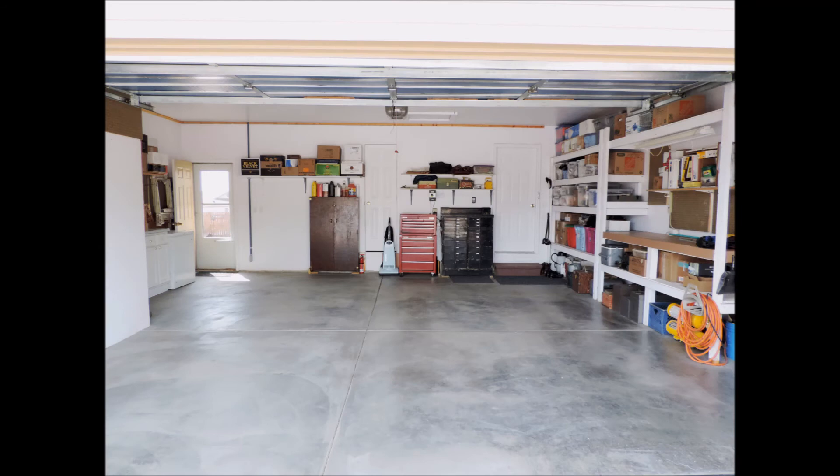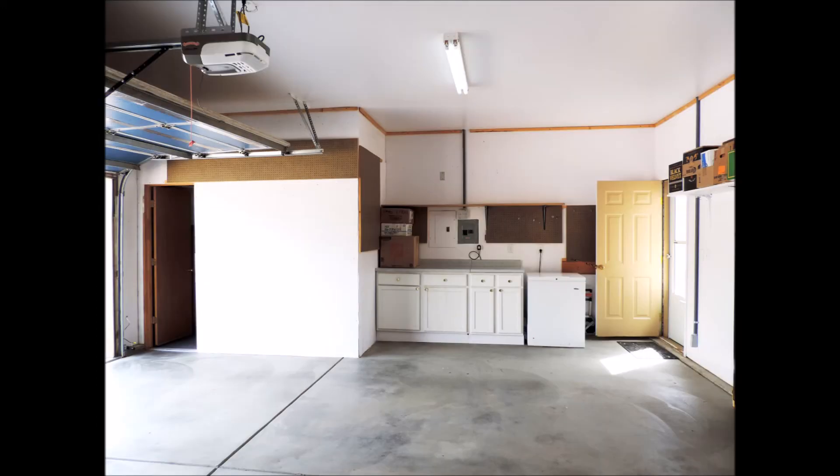In the garage, we will find it is oversized and extra deep with lots of storage and a workshop.